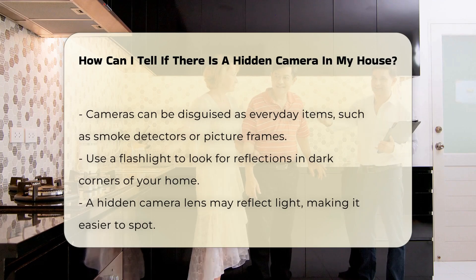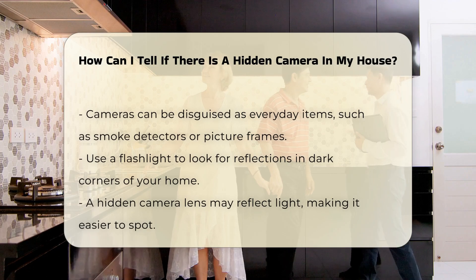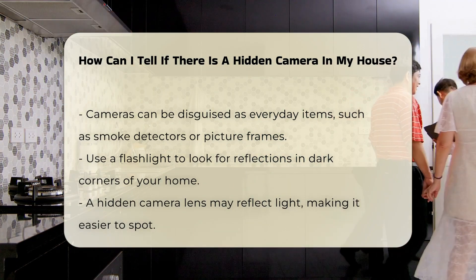Use a flashlight to look for reflections. Shine the light around your home, especially in dark corners. A hidden camera lens may reflect light, making it visible.